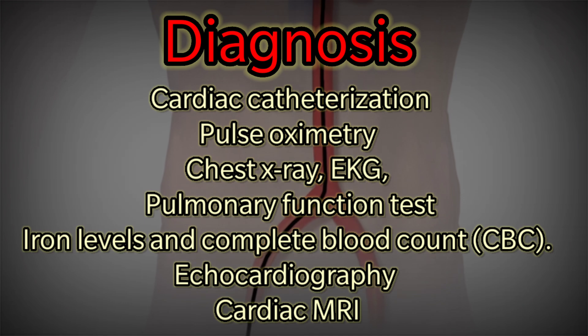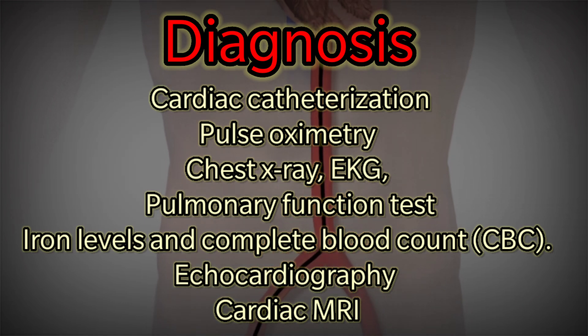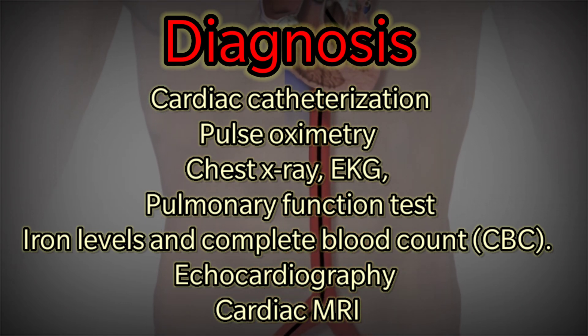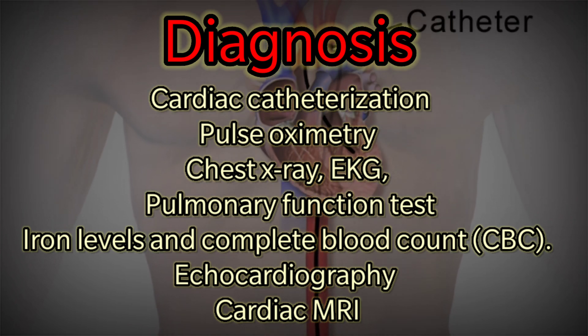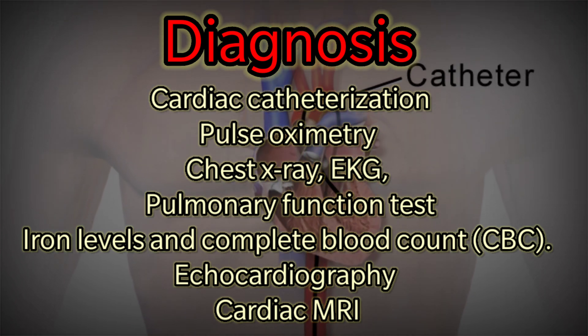Diagnosis methods for Eisenmenger Syndrome include cardiac catheterization, pulse oximetry, chest x-ray, EKG, pulmonary function test, iron levels and complete blood count, echocardiography, and cardiac MRI.